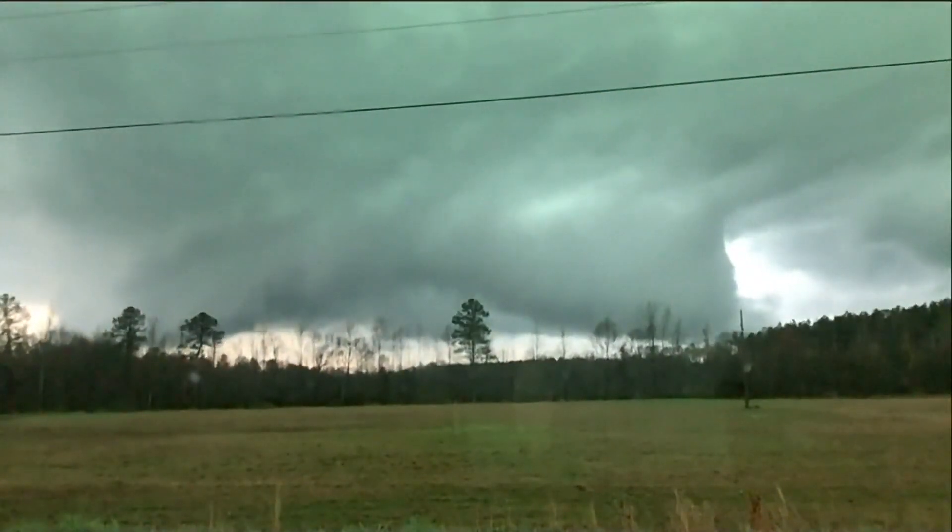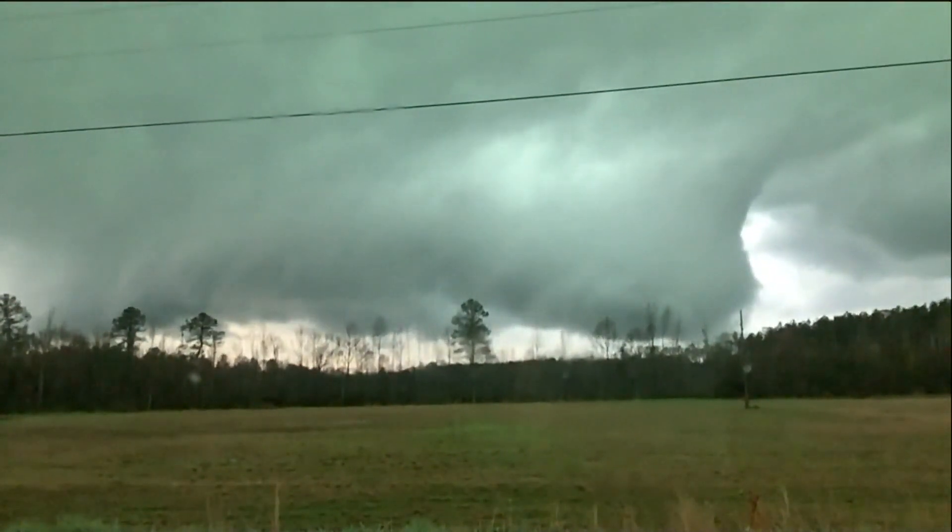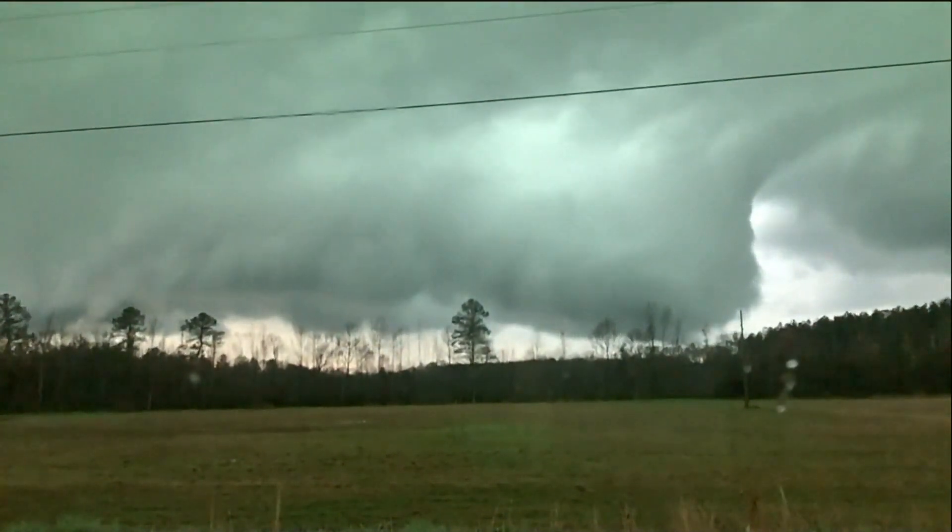A wall cloud that looks exactly as its name implies. Not all wall clouds rotate, but the ones we're going to be really concerned about rotate, and they rotate quickly. When we have a wall cloud, that's step one in the process. Step two is a rotating wall cloud. Step three would be a funnel cloud. Then step four would be a tornado.